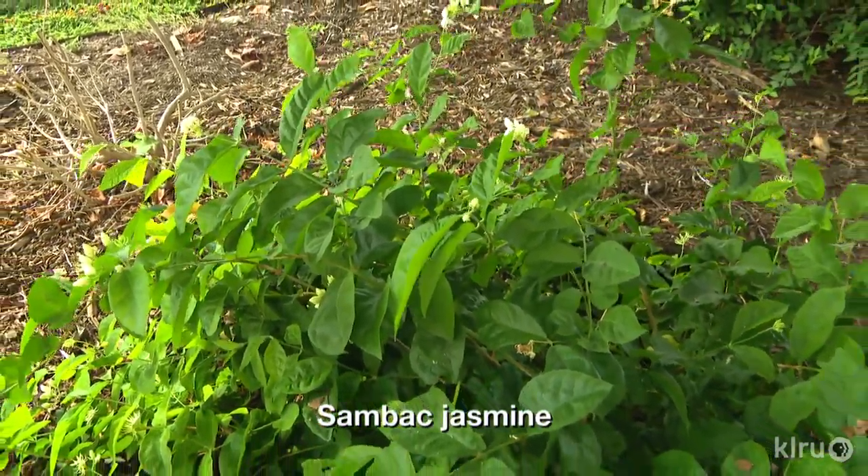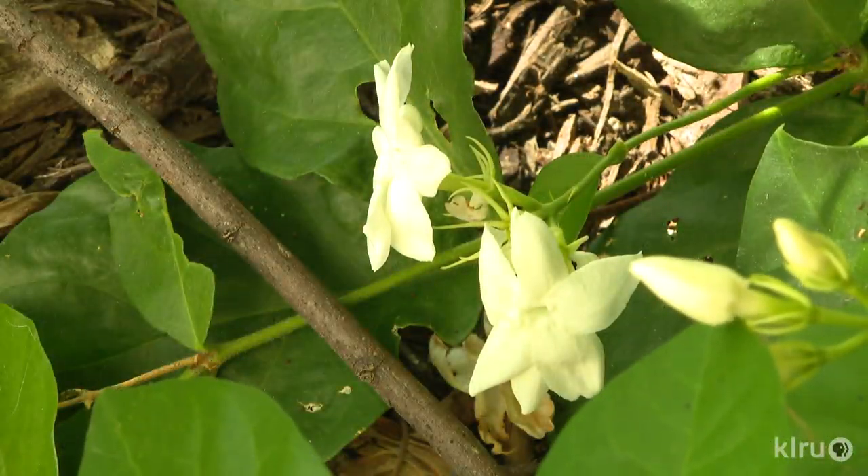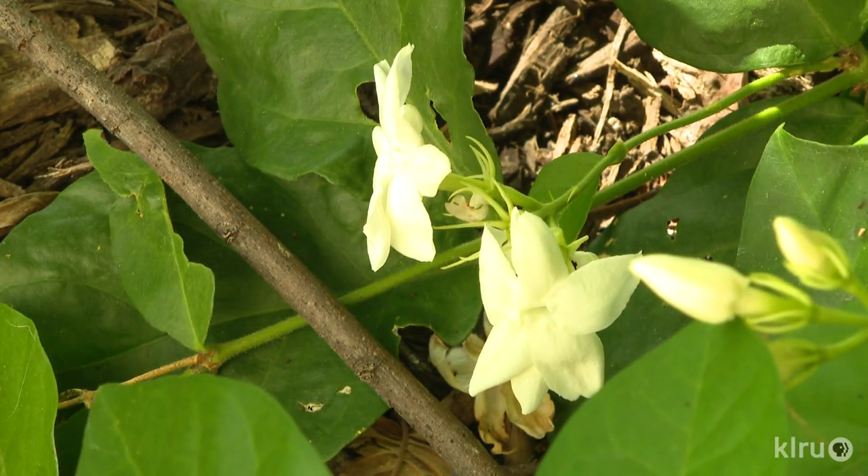Our plant this week is sandback jasmine, a lovely little tropical shrub with wonderfully fragrant white flowers that are typical of the jasmine species common in the south. Listed hardy only to zone 9, or 20 degrees Fahrenheit, sandback jasmine is truly tropical and will be killed in harsh winters.